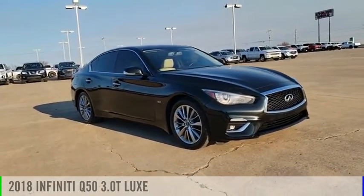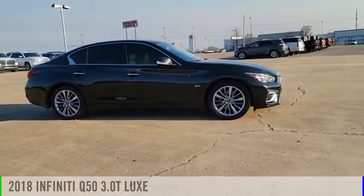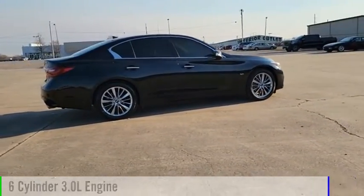We are pleased to show you the 2018 Infiniti Q50. This vehicle is powered by an all-wheel drive, six-cylinder, 3.0-liter engine.